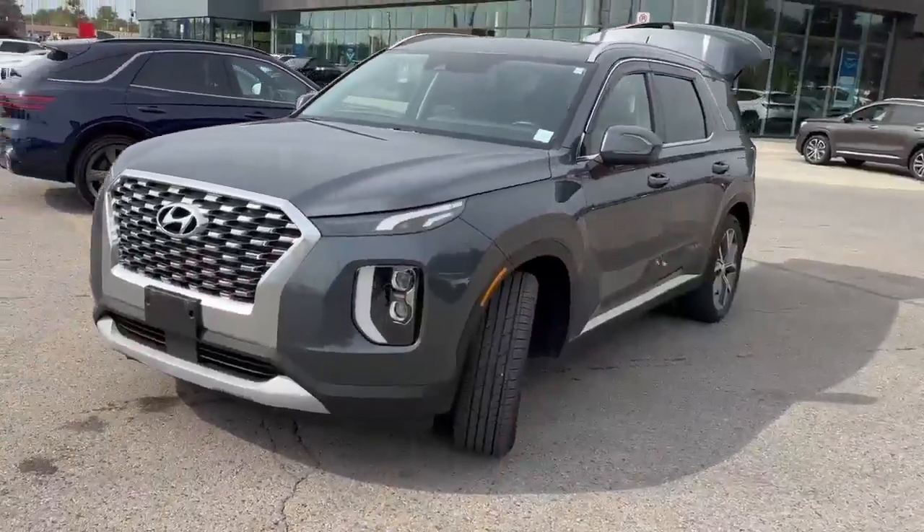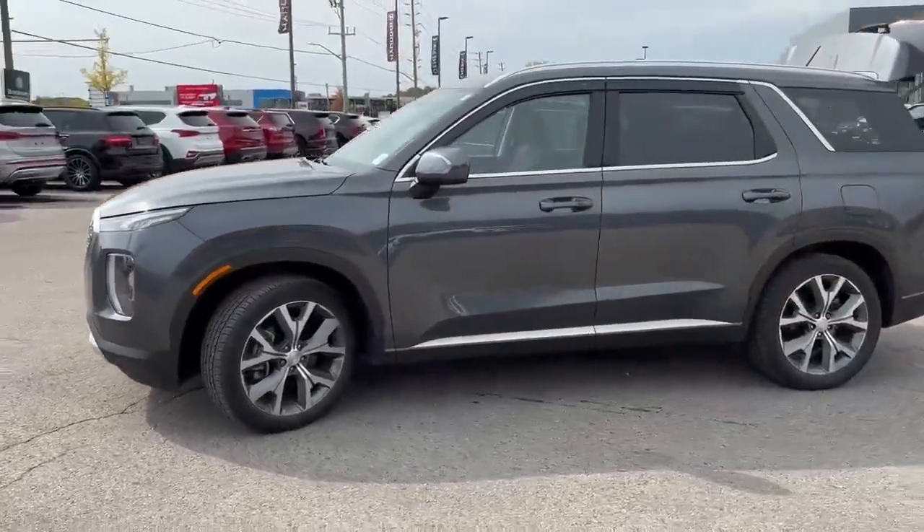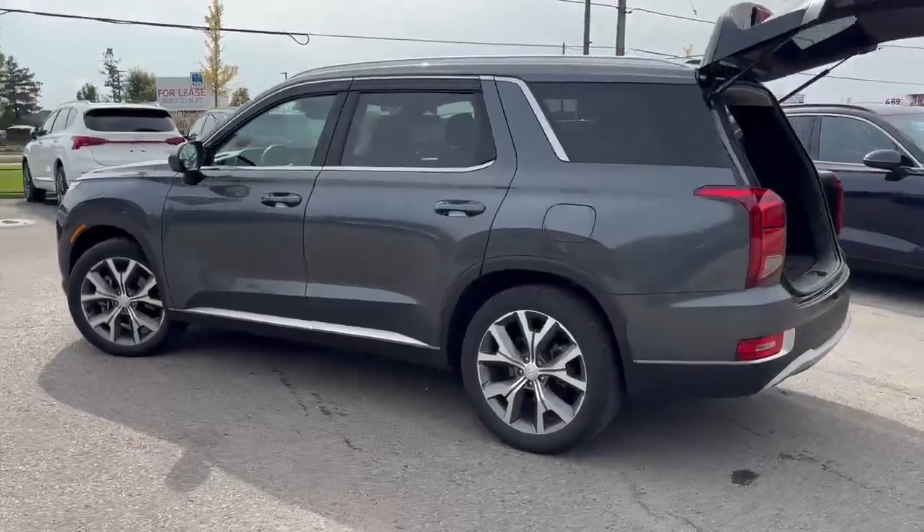Hi everybody, it's Heather here with the Finch Auto Group at 300 Southdale Road East in London, and today I have for you this 2021 Palisade Preferred. This is a fantastic family vehicle.